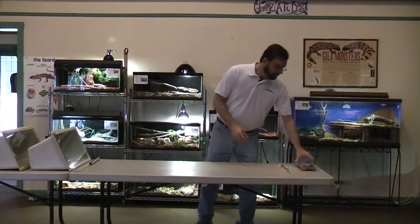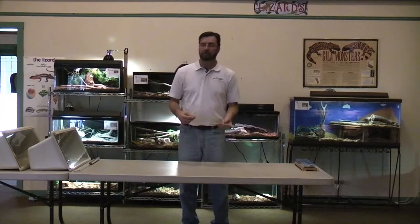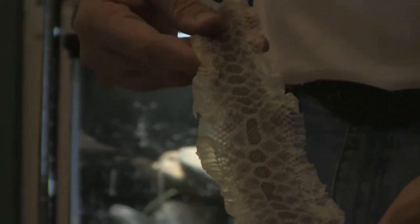Snakes also shed their skins. As they grow, they grow out of their skin and so they have to shed periodically as they get larger. A snake will grow its entire lifetime from the day it's born to the day that it dies. It just so happens that adults grow at a much slower pace than babies do.